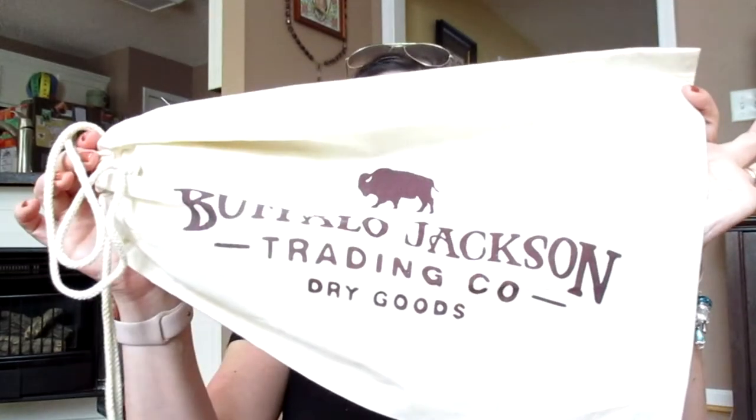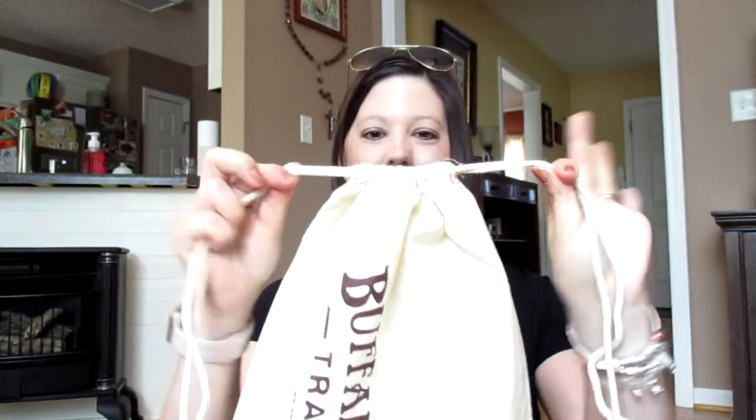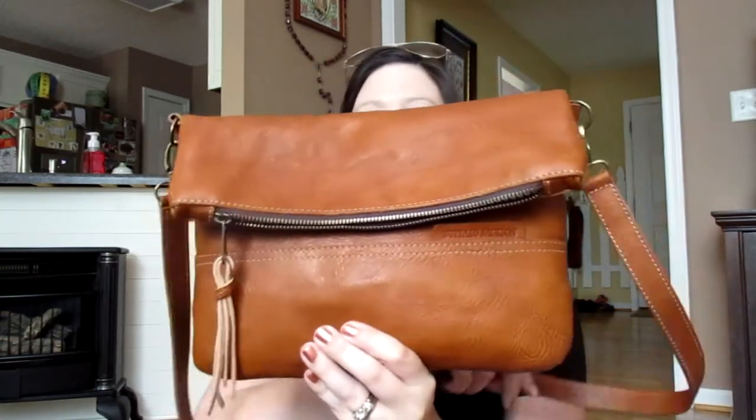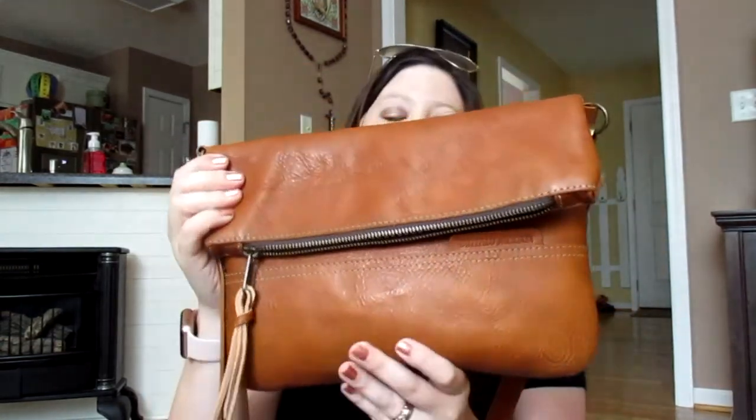Now the bag I purchased came in this dust bag — a nice drawstring dust bag with their logo on it. I love it. And I got the crossbody fold-over clutch.